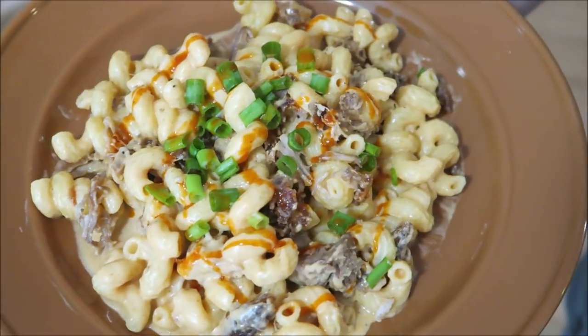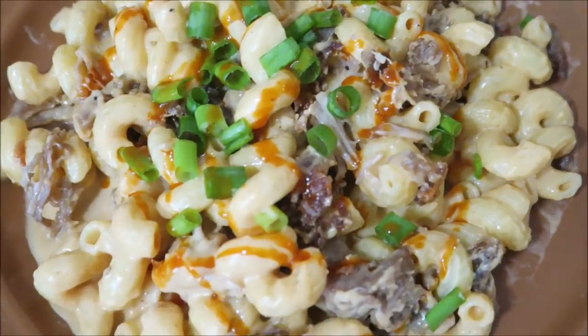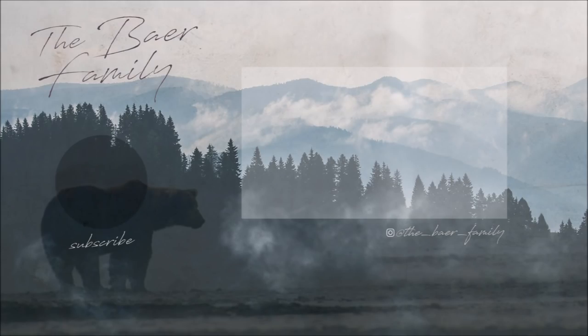Our pulled pork macaroni and cheese is all finished and ready to eat — it looks delicious! The kids are in bed and I just wanted to end today's vlog. Thank you guys so much for watching. Be sure to subscribe to our channel if you are new. I will leave all of our social media pages down below — go follow us on Instagram, we post a lot there. Another huge thank you to HelloFresh for sponsoring this video. Thank you guys so much for watching — I'll talk to you in our next vlog. Bye-bye!